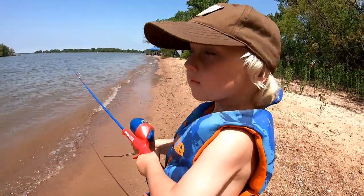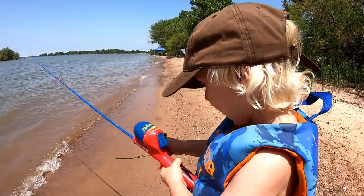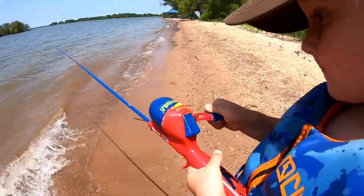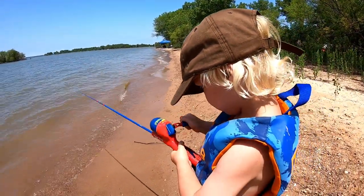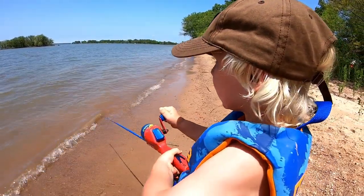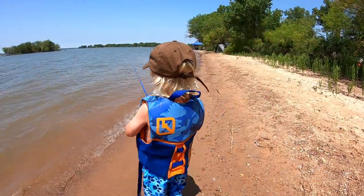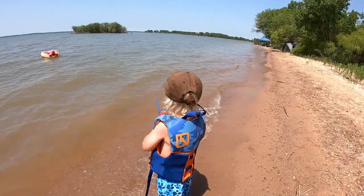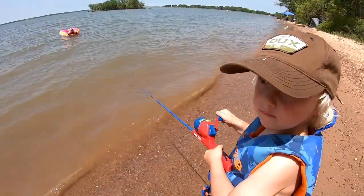Here's the birthday boy. Is it your birthday this weekend, Bubba? We got a new Spider-Man pole. Bodie just had a fish on the bobber but he came off. Yeah, daddy caught a small one this morning. And Bodie, he's working at it. Reel it in there, Bub - we'll recast it.